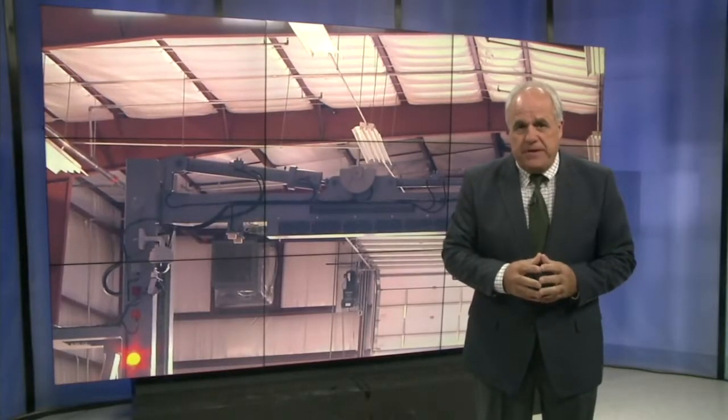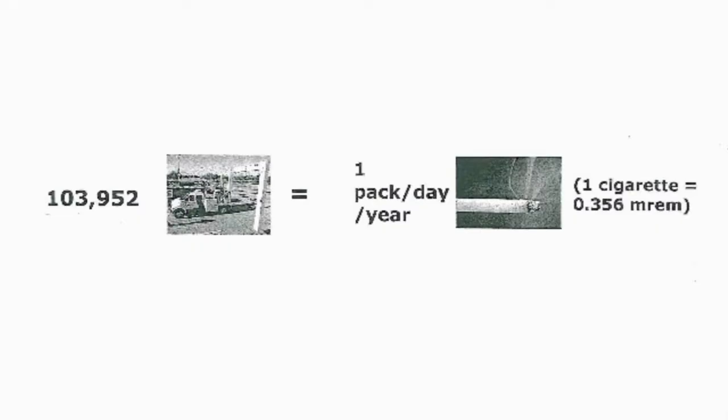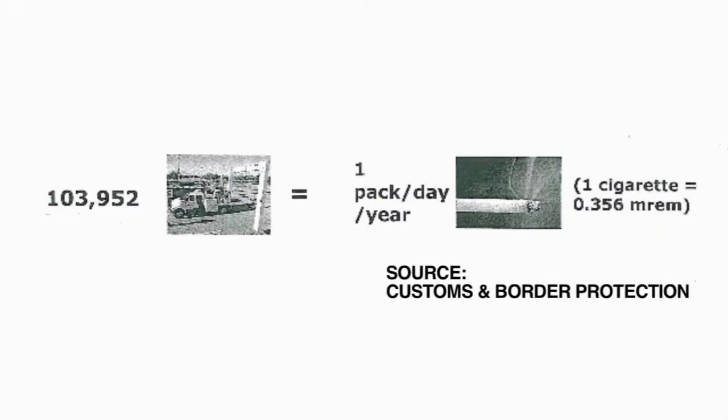But Beder says that CBP has been thorough in assuring everyone's safety. When we have these things come in, we have radiation experts come in, industrial hygienists that come in here and make sure that these things are set up so they are safe for the public and for the officers. Materials provided by CBP say that it would take more than 100,000 trips through the new scanner to equal the radiation absorbed by a person smoking a pack of cigarettes a day for a year.